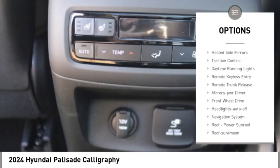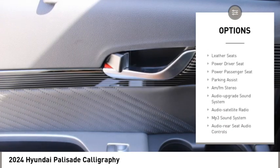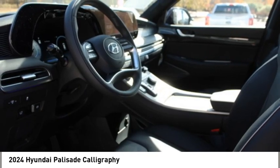Here are some of this vehicle's great options: aluminum wheels, rear spoiler, heated side mirrors, traction control, daytime running lights, remote keyless entry, remote trunk release, mirror memory, front wheel drive, and headlights auto off. Come see the car for yourself.